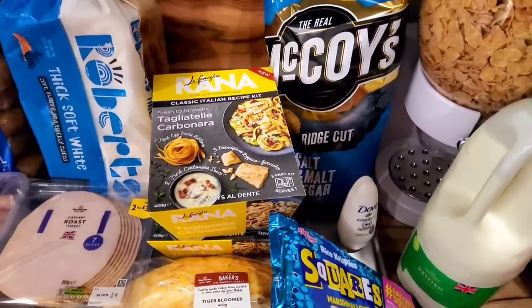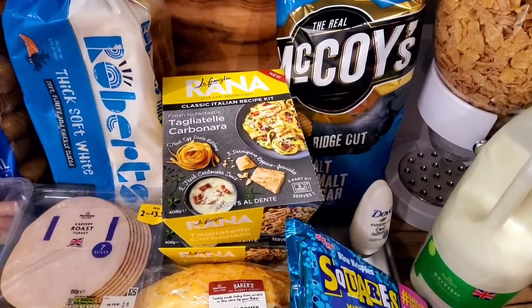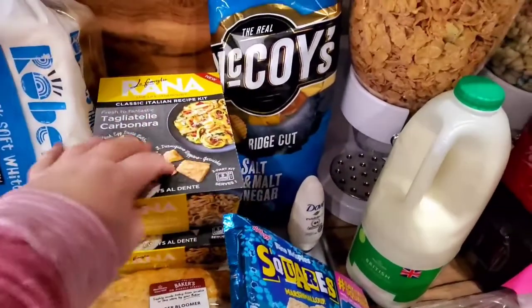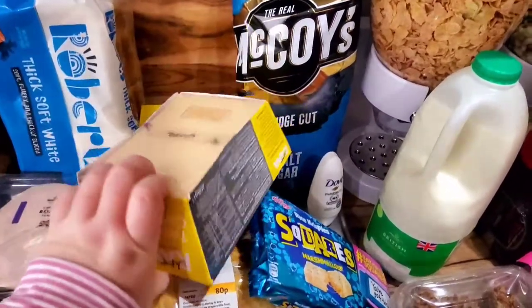We got some carved roast turkey — just the one pack, that's all we needed. If you watched last week's grocery haul, you'll know about these Rana Italian recipe kits. My husband found them again. It's a three-part kit that you microwave, and it comes in a pack where you add everything together.